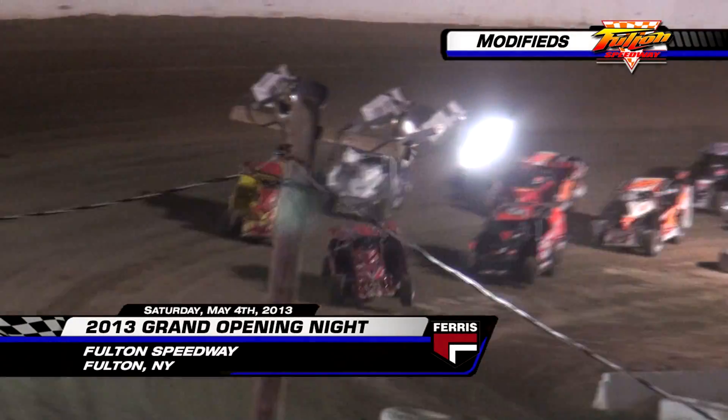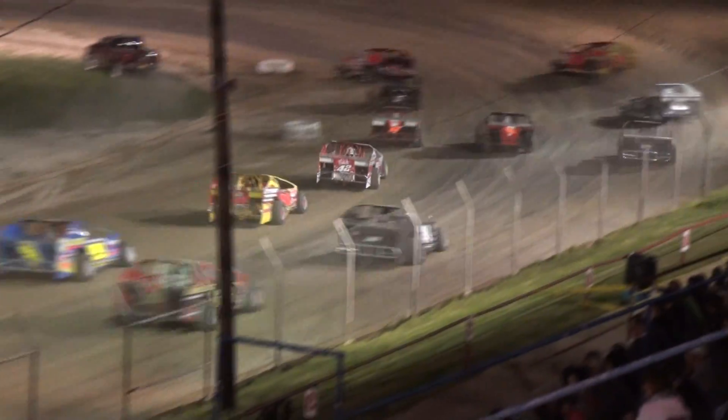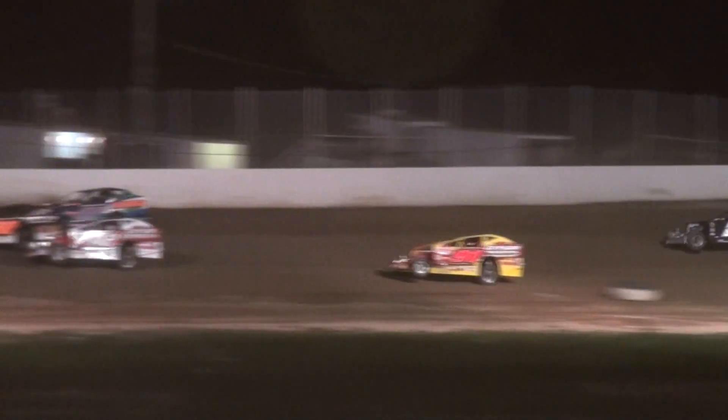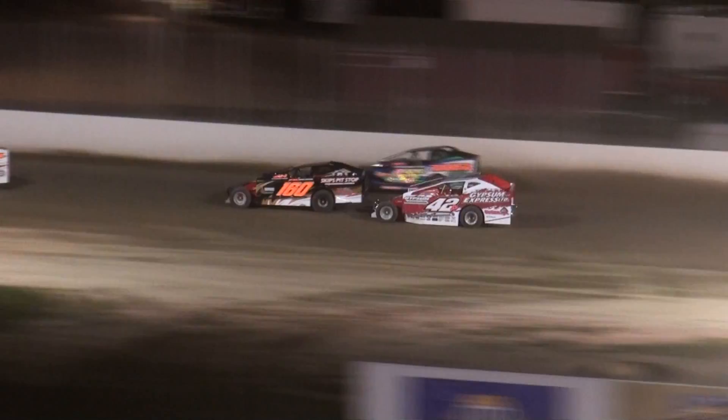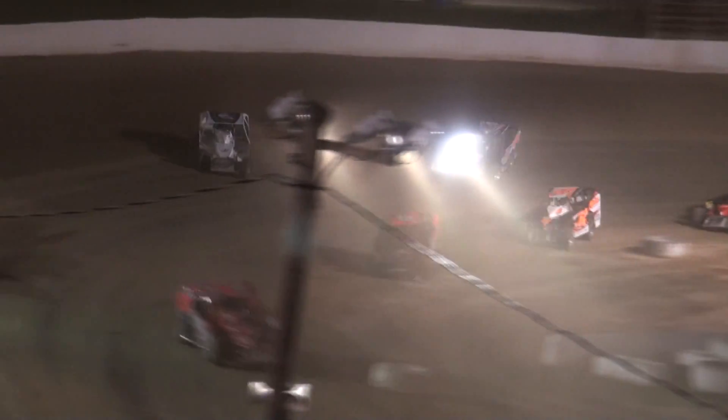Let's go racing! Hammer down, turn left, and play as the big block modifies. Rocket down the back stretch. Larry White to the early advantage off of corner number four. White holds the advantage and will lead lap number one.